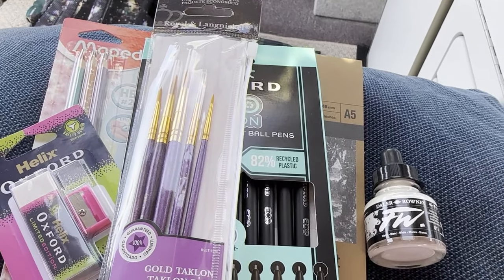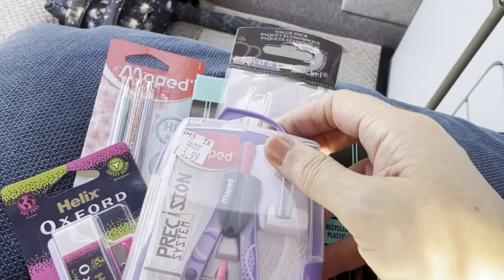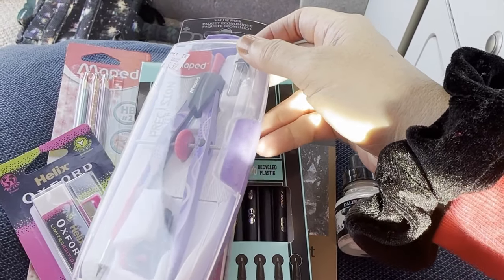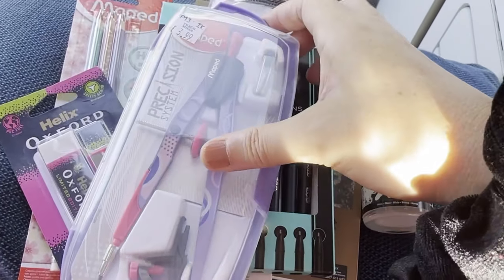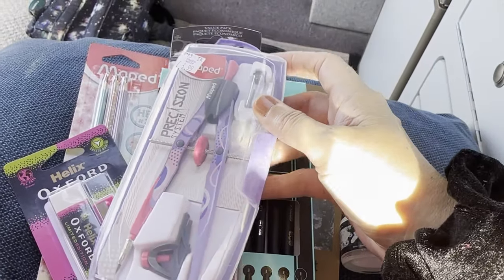Because I need to draw some circles I got this — look, it's even got a price on it — £3.99. It's a precision map head compass; it's got little points that you put into the top bit, which is quite cool. Yeah, kind of happy with that.